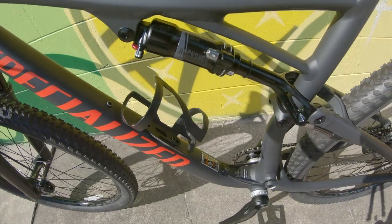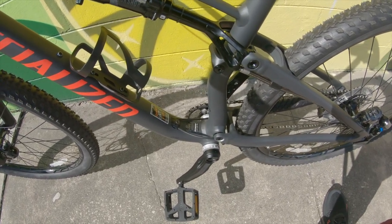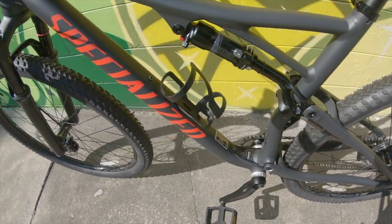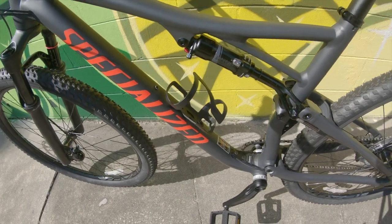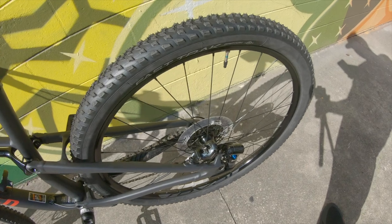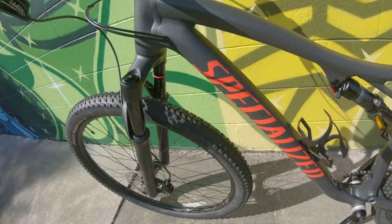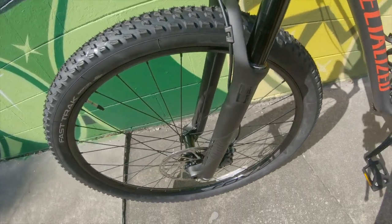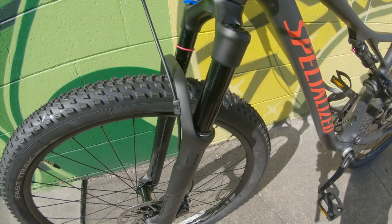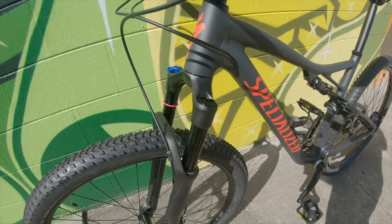The crankset is a Race Face Effect 6000 series. For shocks, you have a rear RockShock in the back, and in the front you also have RockShocks as well.